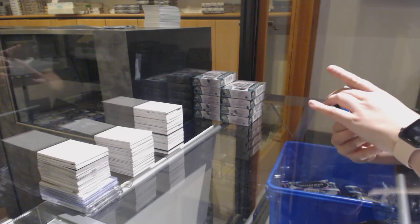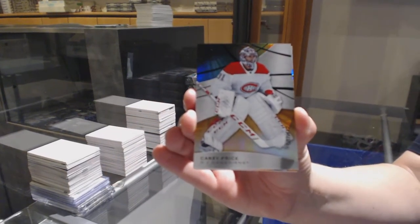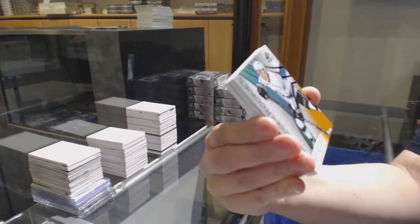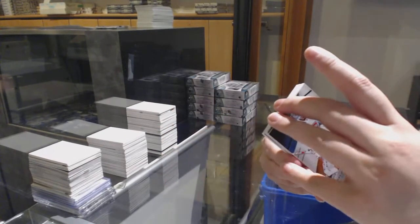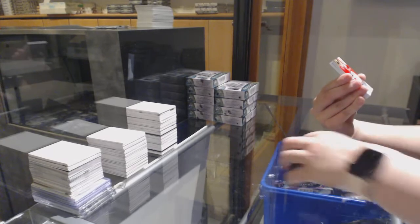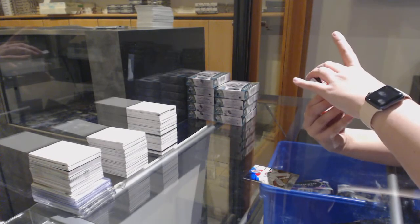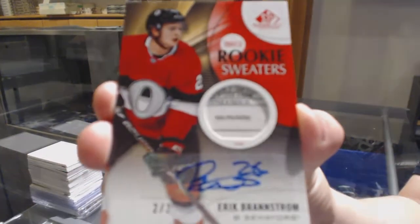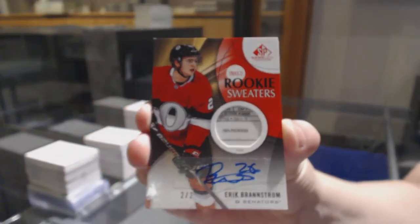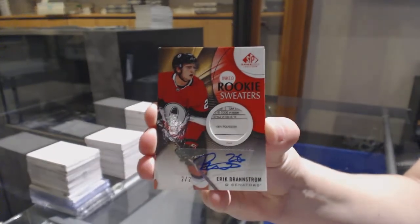We've got a rainbow — sorry, an orange number to 112 for Montreal, Carey Price. Number to 118 orange for LA, Blake Lizotte. Wow, we've got an inked rookie sweater tag auto number to two for the Ottawa Senators, Eric Brandstrom. Off to one heck of a start.